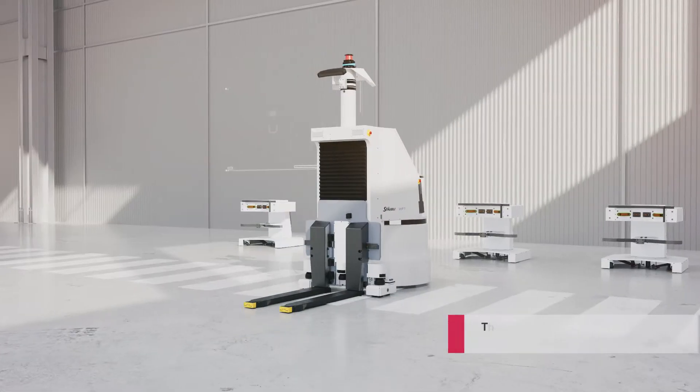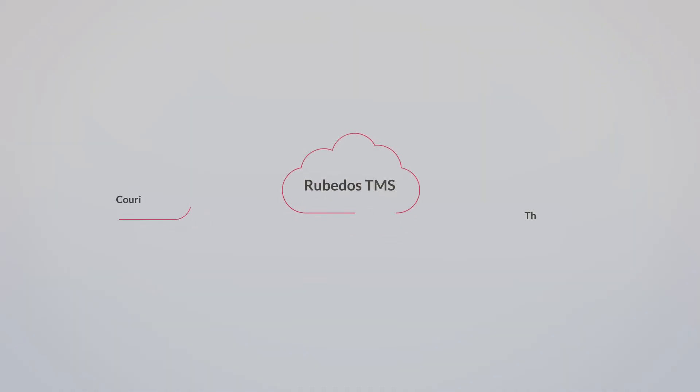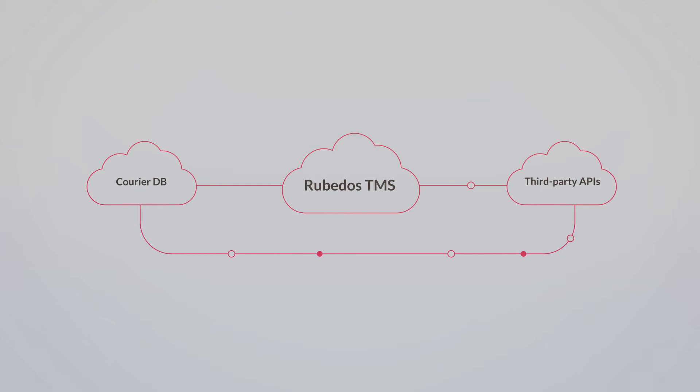When depleted, AMRs return to their charging station. The Traffic Management System can be integrated with the client's information flows.